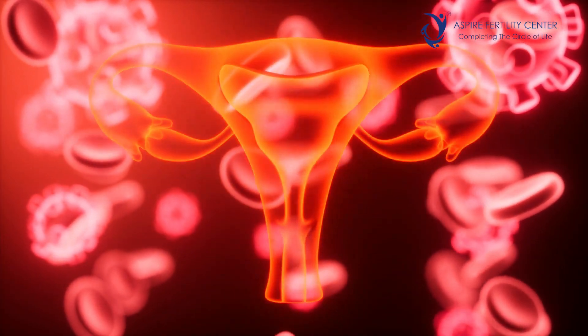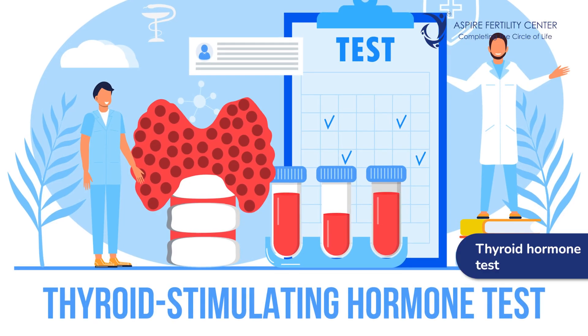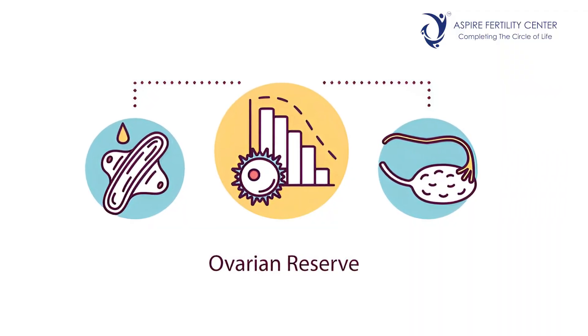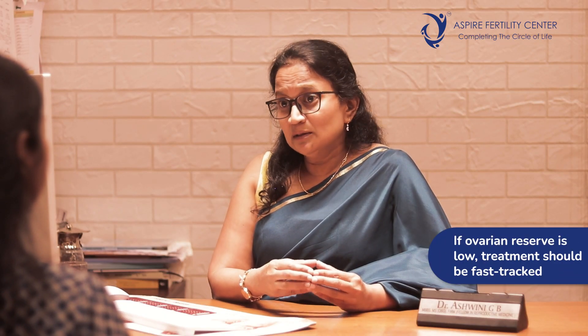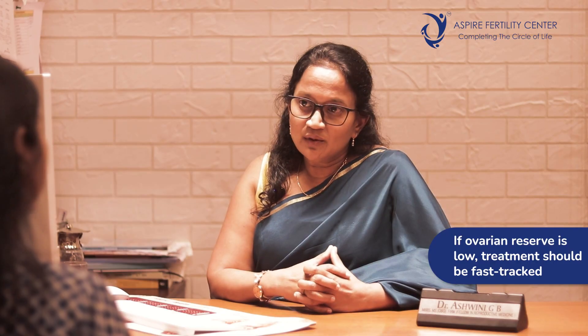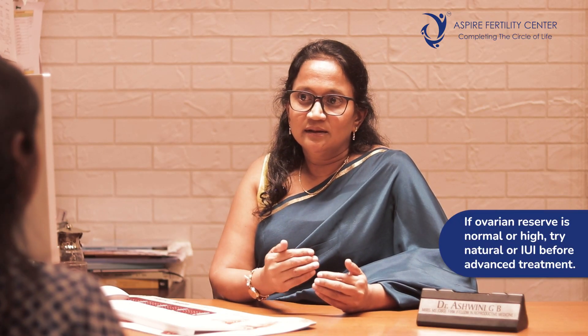There are other hormones that affect ovarian function, which include serum prolactin, a thyroid hormone test, and an AMH test. AMH, or anti-Müllerian hormone, is a test to know the ovarian reserve — to identify where we stand as far as the lady's ovarian reserve is concerned. If the reserve is low, it's important to fast-track the treatment process. If the reserve is normal or on the higher side, we can go slow.